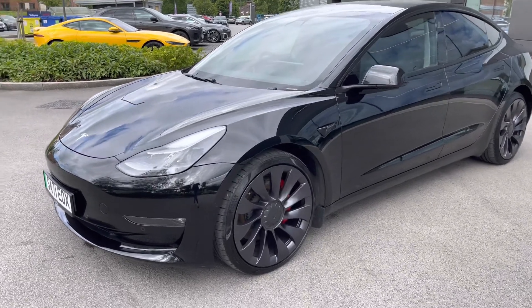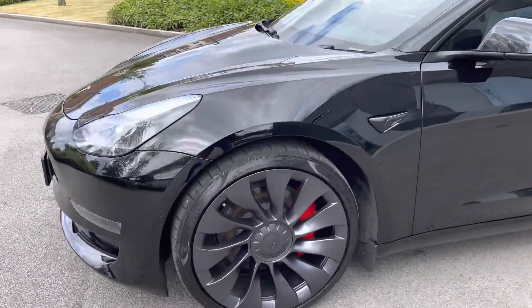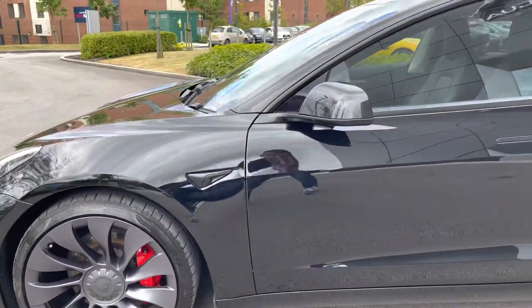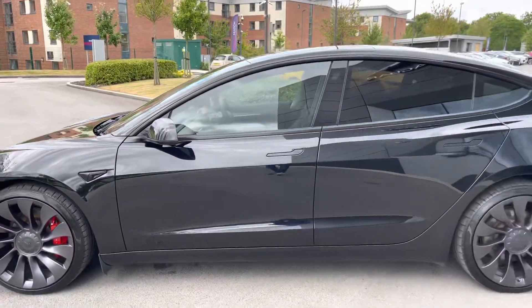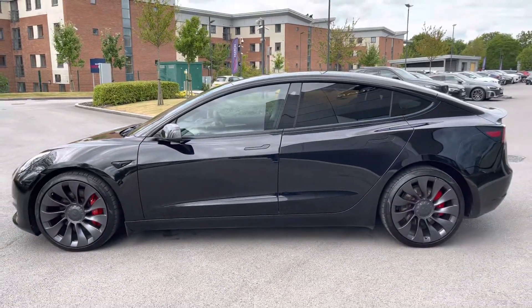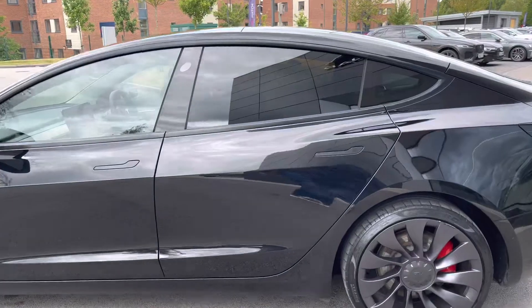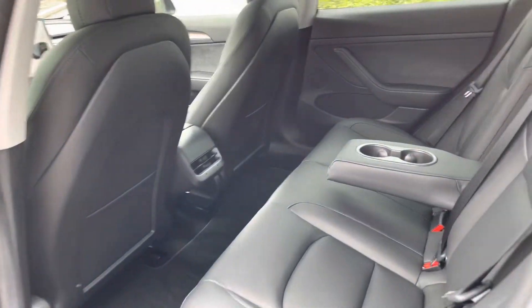To complement the solid black color, these gorgeous 20-inch Uber Turbine wheels with upgraded sports brake calipers are also available, and the overall silhouette is definitely guaranteed to turn heads. There's privacy glass available in the rear, and passengers in the back won't be complaining either.